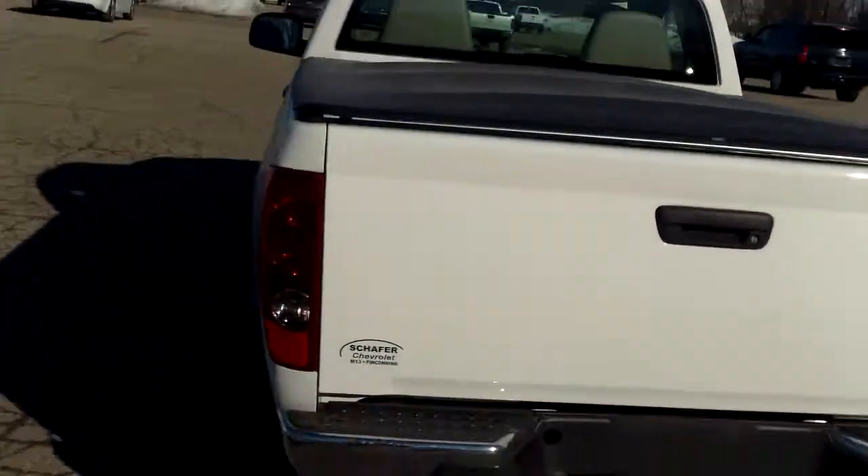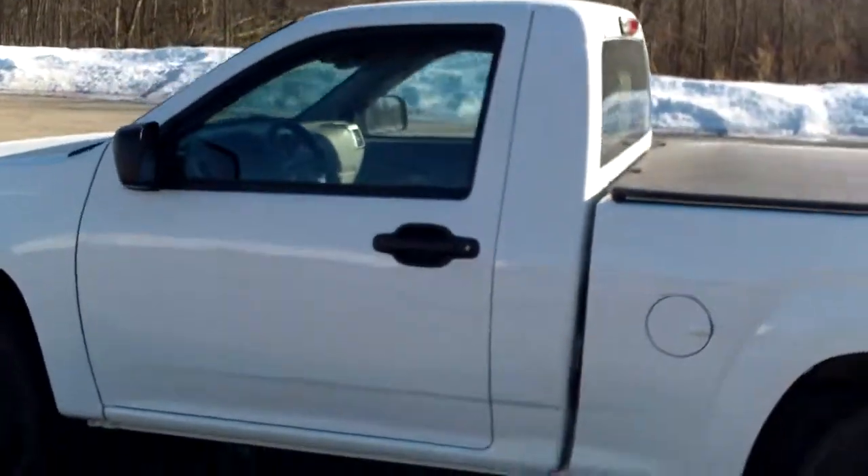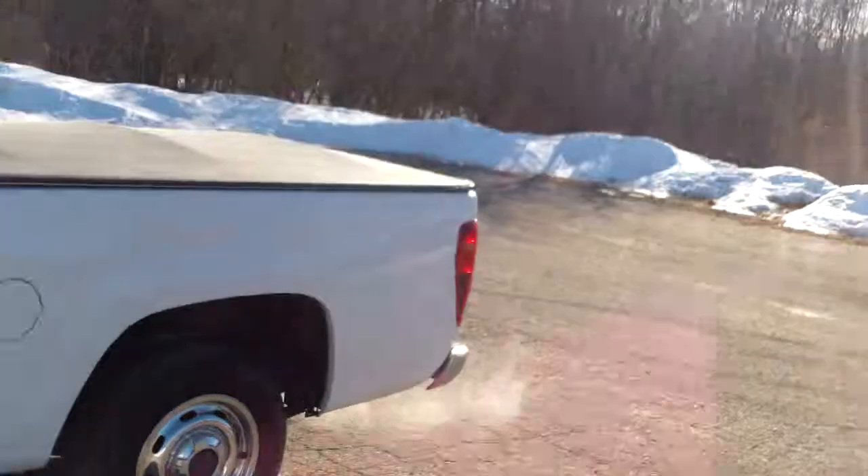Appreciate you taking a couple minutes out of your day to watch the video I shot for you on this truck. I'll be looking forward to hearing back from you. Thanks, Rob.